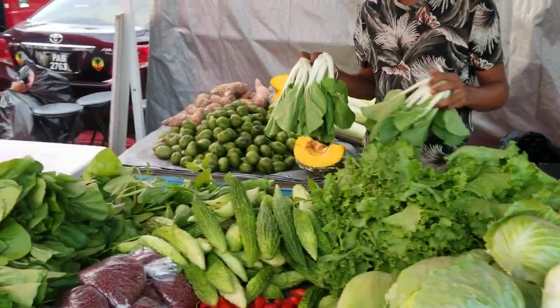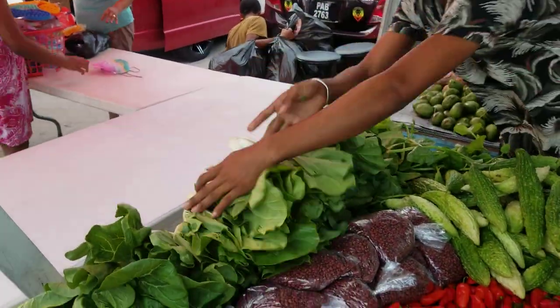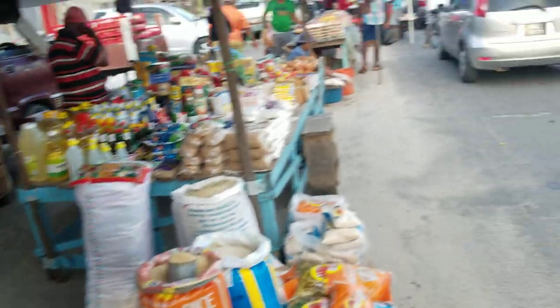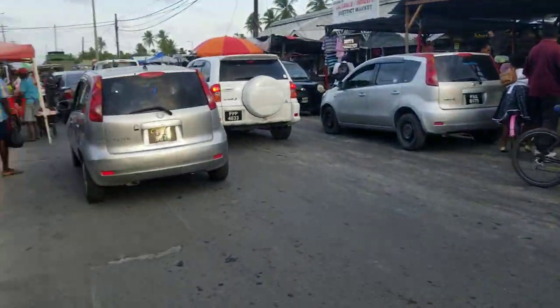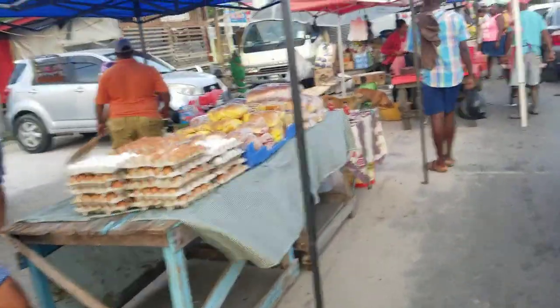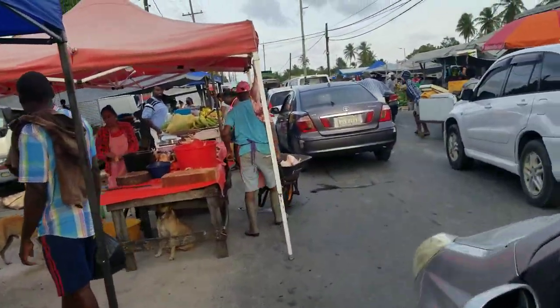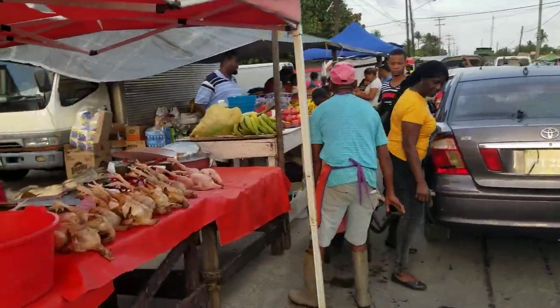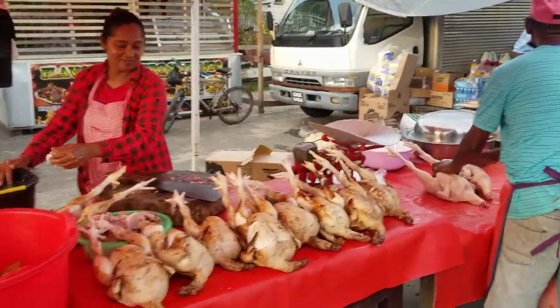What's the price of the greens? What's the price of the pak choi? Oh, it's a good price. Pak choi — five bundles for two hundred dollars. That's pretty good because in the city, in border markets, it's usually like two or three bundles for two hundred dollars.